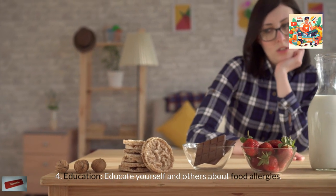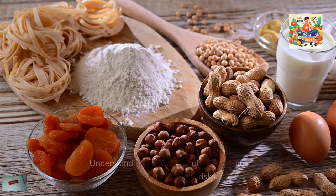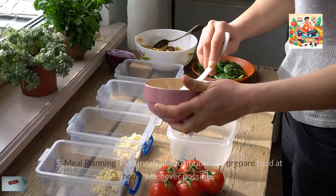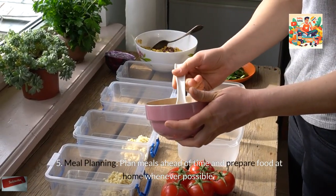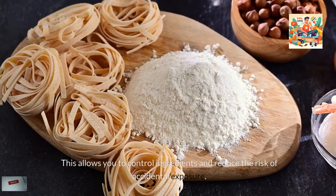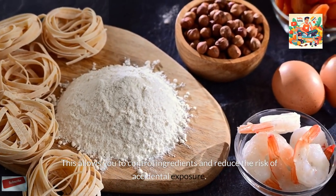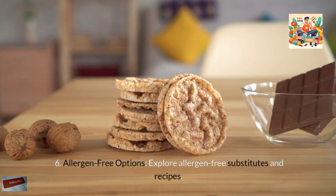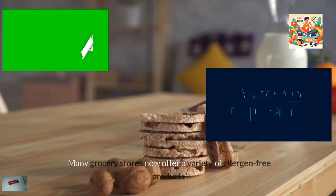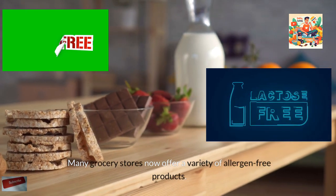Education: Educate yourself and others about food allergies. Understand hidden sources of allergens and cross-contamination risks. Meal Planning: Plan meals ahead of time and prepare food at home whenever possible to control ingredients and reduce the risk of accidental exposure. Explore allergen-free substitutes and recipes, as many grocery stores now offer a variety of allergen-free products.